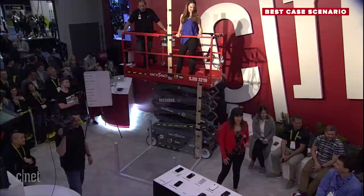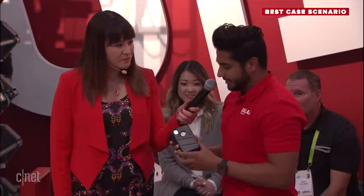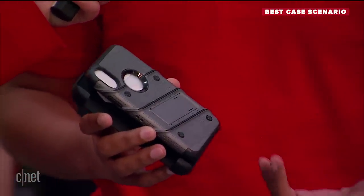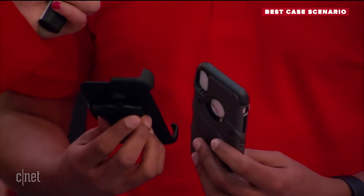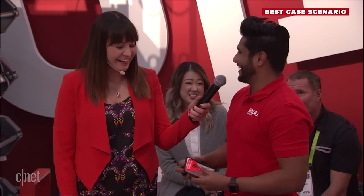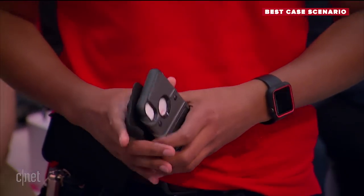Next up, I'd like to invite Zizo to the stage. This is the Zizo Bolt Cover — a very uniquely designed case. It comes with a built-in kickstand, a 360-degree holster, and a 0.33mm screen protector. It also comes with a lanyard. It doesn't come with a kitchen sink, basically. The price is $34.95.